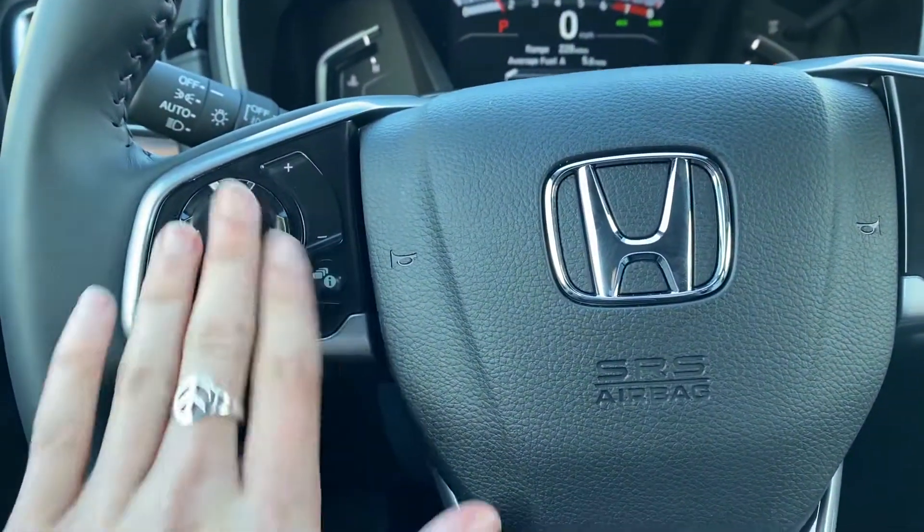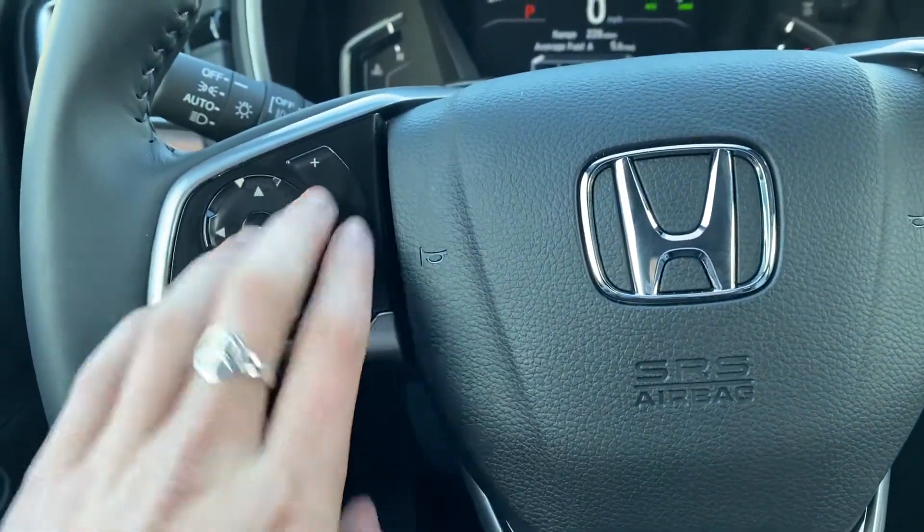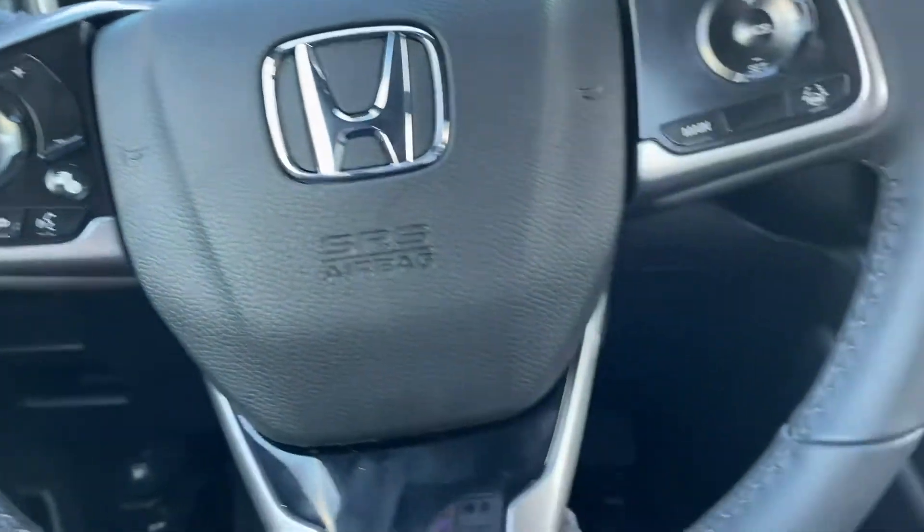All your Bluetooth and radio controls right here on the steering wheel. Automatic headlights — that's high beams and low beams.